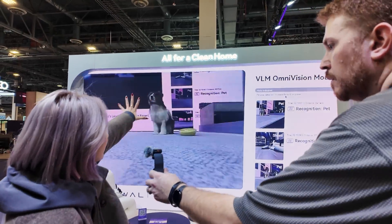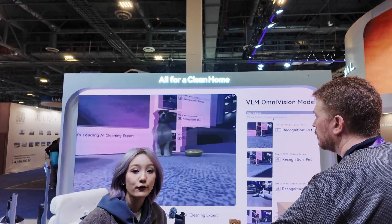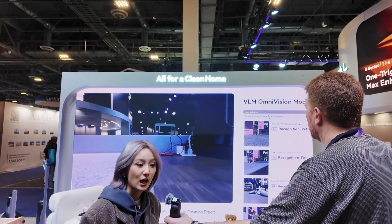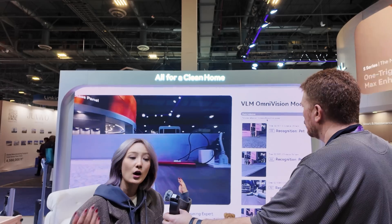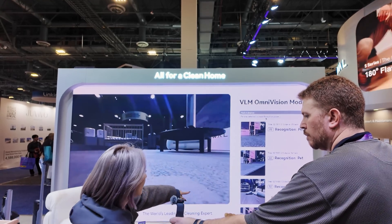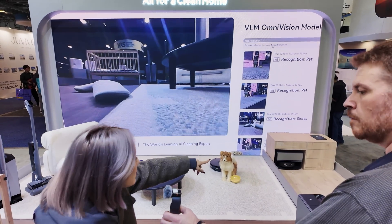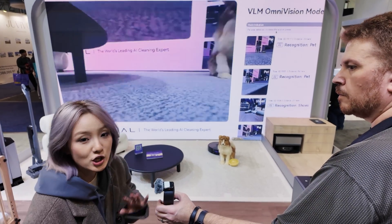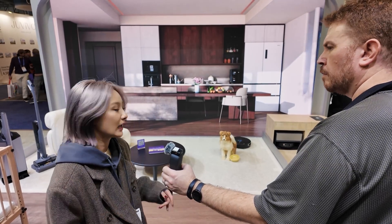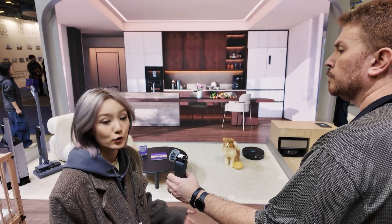Did you see this? We got the VLM. What is VLM? This is actually our Visual Language Model, which can let your robot vacuum see everything. When you go through the floor, you can actually recognize items like shoes and tables — it won't just give you a category, it will give you the specific item, like sofa, table, carpet, or your pet.